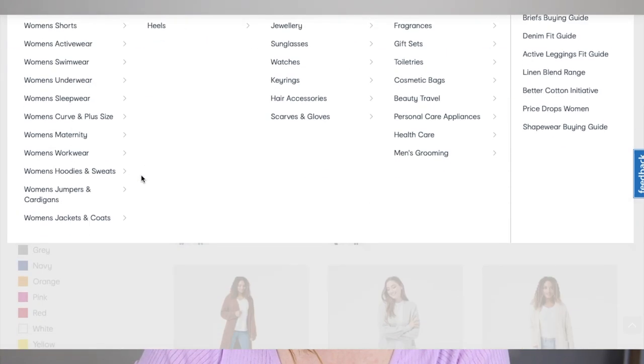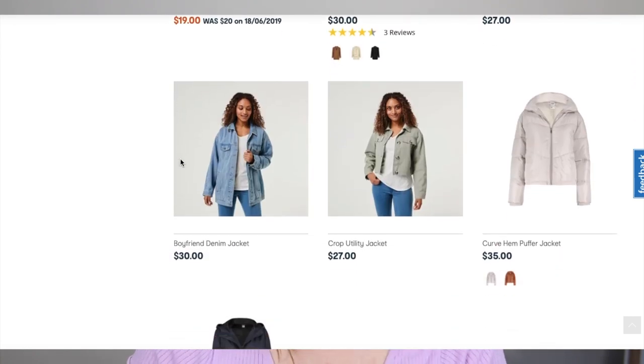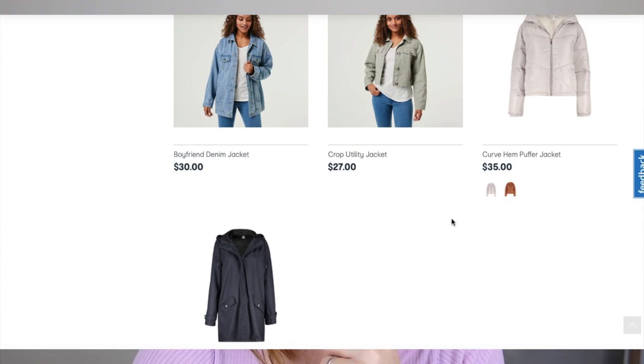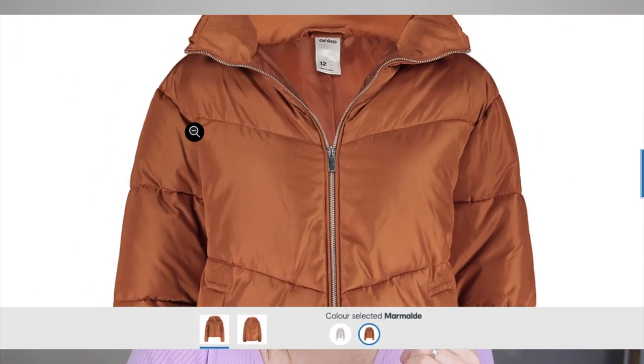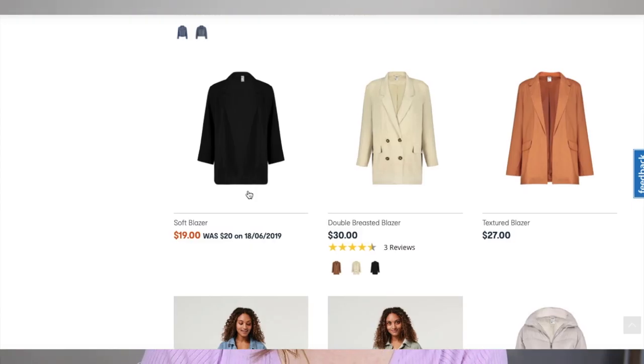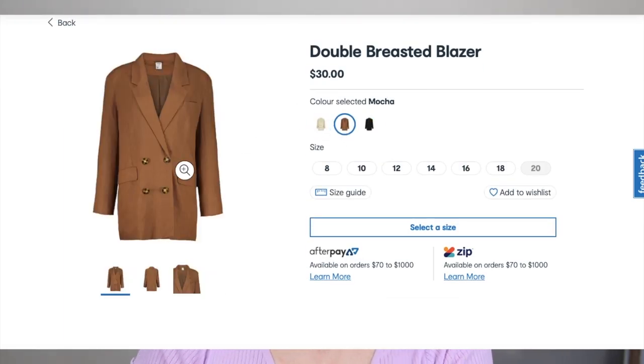Let's go into the jackets. There was a jacket I saw — I think this might be it: the Curve Hem Puffer Jacket. Look at that color — marmalade. I wonder who names the shades, what a good job. I've never really been a puffer jacket kind of gal, but I've been seeing a few pictures on Instagram and they look pretty cool. And they've brought out some new shades in the double-breasted blazer as well.